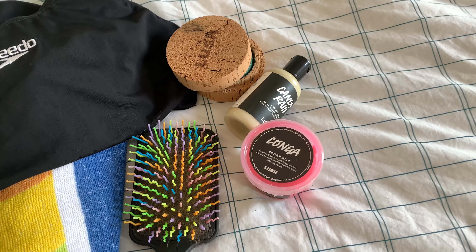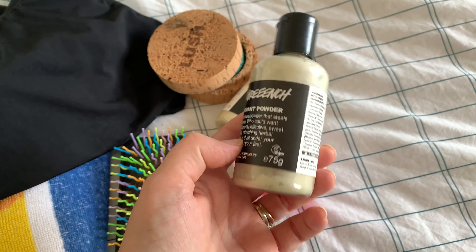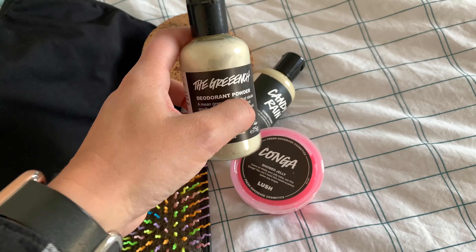And afterwards, I'm going with the Grinch, the deodorant powder. There's loads missing out of that one because I use this all the time — it's fantastic.